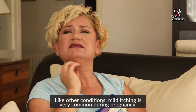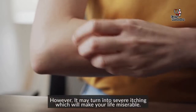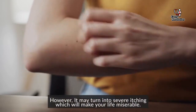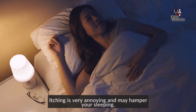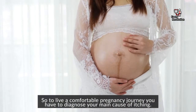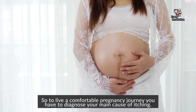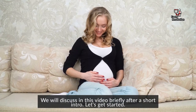Like other conditions, mild itching is very common during pregnancy. However, it may turn into severe itching which will make your life miserable. Itching is very annoying and may hamper your sleeping. So, to live a comfortable pregnancy journey, you have to diagnose your main causes of itching. We will discuss this briefly in this video after a short introduction.